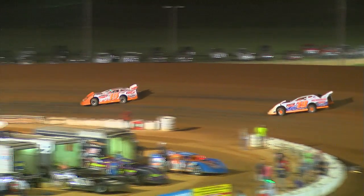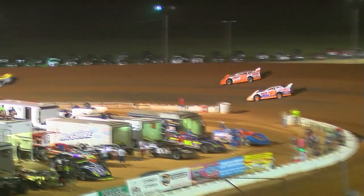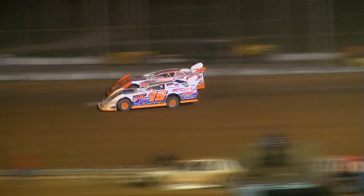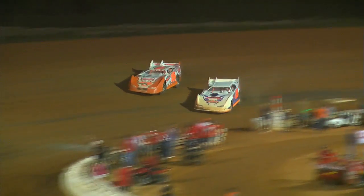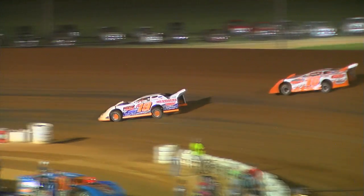Tim Boucher out in front, but William Thomas beginning to close — he's within four car lengths and moving closer. Boucher closing in on the lap car, Brad Smith. Smith gets the move-over flag. William Thomas looks to the inside in turn two. They're side by side down the back straightaway, into turn number three, off the fourth turn side by side up front for the lead — Thomas on the inside, Boucher on the outside, and Thomas will take the lead.